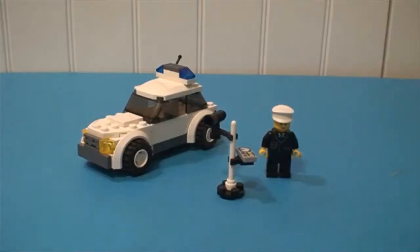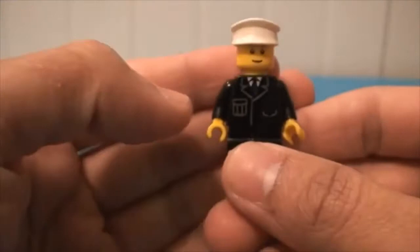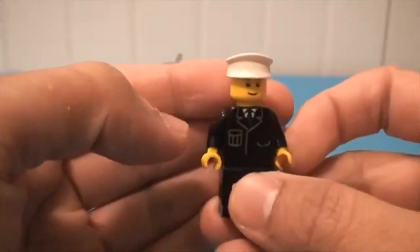All righty Brick fans and BrickTubers, so this is my review of the LEGO City Police Car, set number 7236. It comes with one vehicle and one minifigure. So let's go over with the police officer right here.